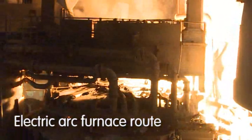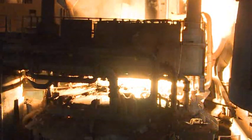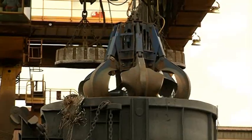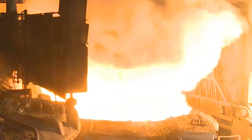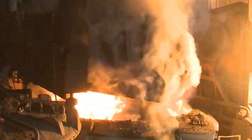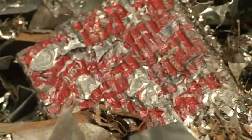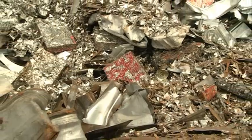The electric arc furnace route is suited to produce low volumes or alloyed steel grades. The process involves using recycled steel scrap and pig iron, which is melted at more than 1,600 degrees Celsius in an electric arc furnace. Steel is the most recyclable material in the world. Thanks to the use of scrap to produce new steel, we are today recycling steel produced over 150 years ago.